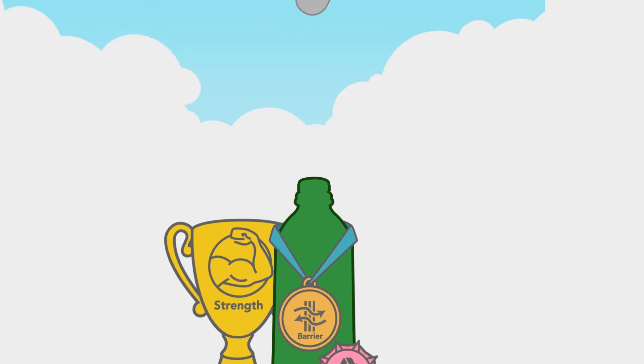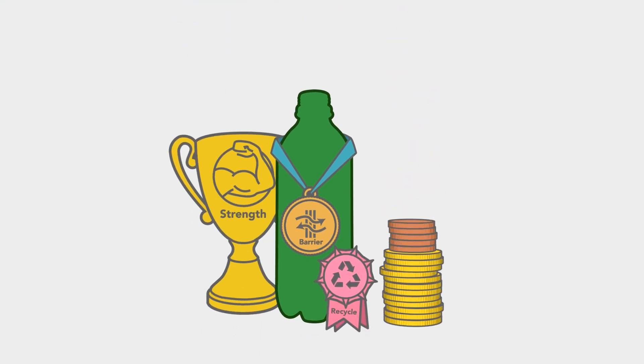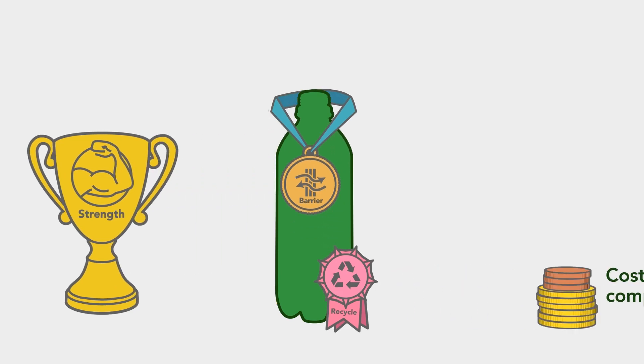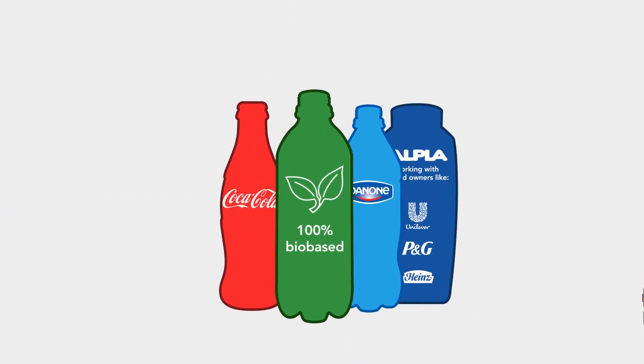Next to all these benefits, we have even managed to keep PEF bottles cost-competitive. Avantium is proud to say that the 100% bio-based PEF bottles are coming your way.